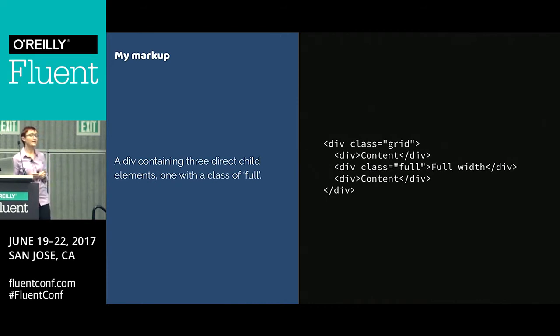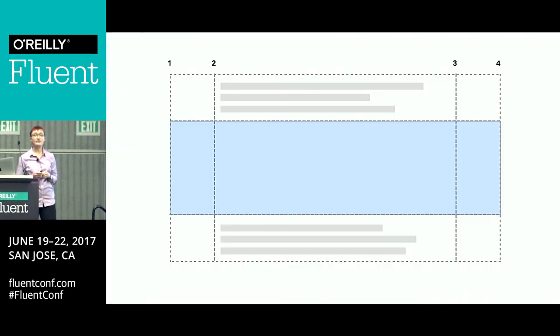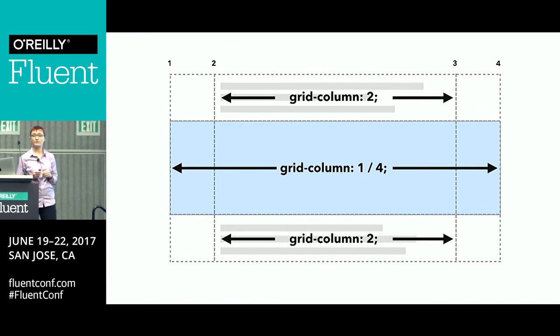Here's my markup — a simplified version of what's in that example. We've got a container and three items inside, one of which has a class of 'full' — that's going to be our full-width item. We create a grid with three column tracks. I'm then setting all the direct children to start after grid column line two, and anything with a class of 'full' will stretch right across the grid. The first item goes into the centre after line two, the second is full width and stretches right across, and the third goes into the centre like the first one.